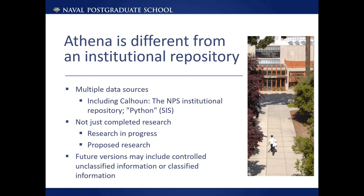Development of Athena has so far focused on using data from Calhoun because it is available in public release, but there are other potential sources being considered in the development of Athena, including research performed at the Marine Corps University and other DOD universities, Naval Research Laboratory, and items deposited at the Defense Technical Information Center, or DTIC. DTIC is the repository for research and engineering information for the United States Department of Defense.